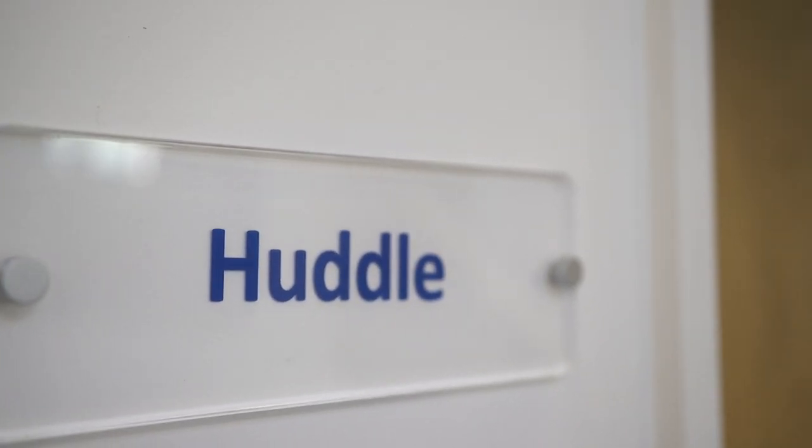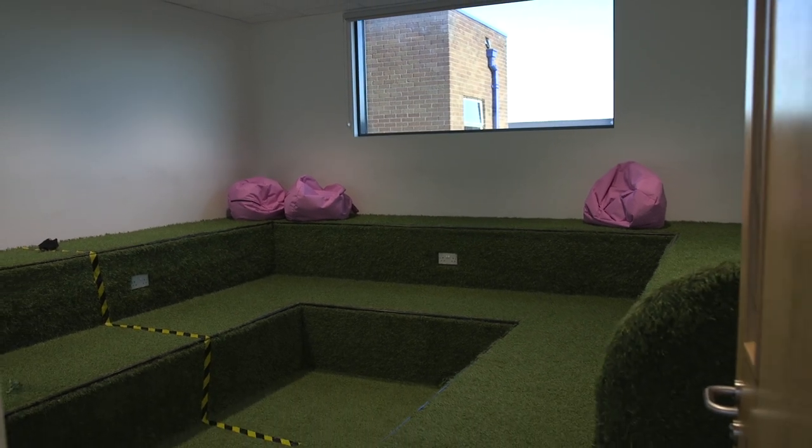This room is called The Huddle. Here we have coaching, small group work, or just a space for students to come and relax.